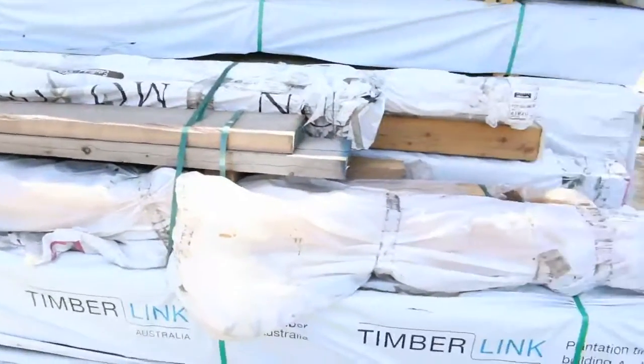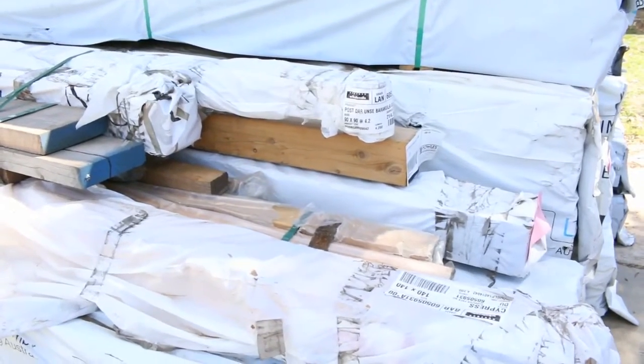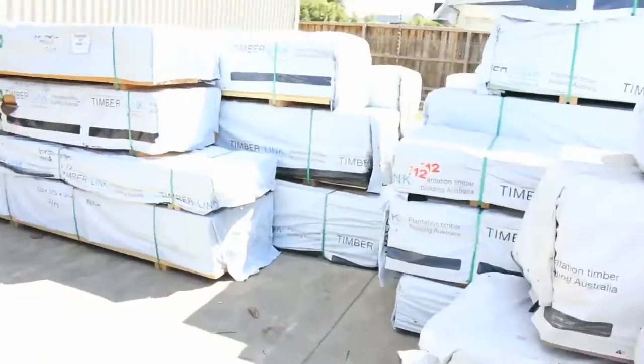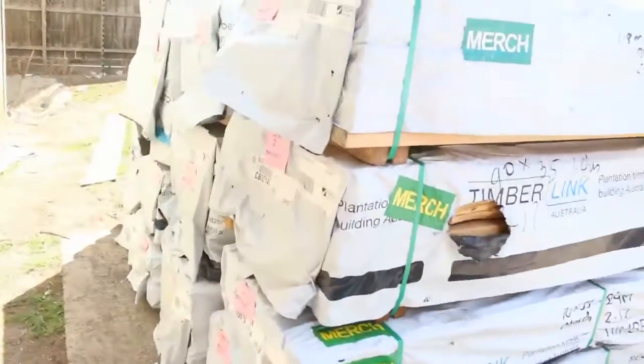Lot 16 is this pack of assorted Cypress. Got some beams and plenty of posts there, so a great mixed lot there for someone. That's sold by the pack, Lot 16. Make sure you're in nice and early and don't miss out on opportunities such as that. Starting off with Mount Gambier stock there tomorrow.